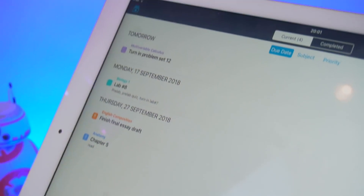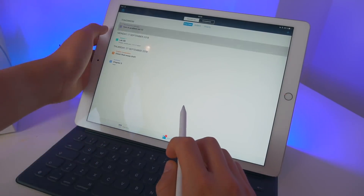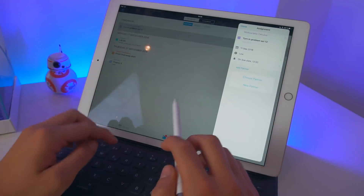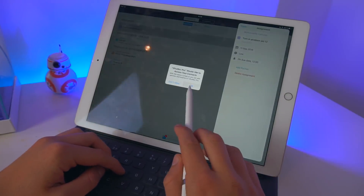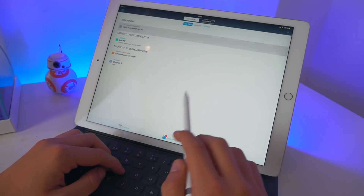iStudies Pro is another app I mentioned in my Apple Watch apps video. It's basically just a planner for your college or high school life. It's got a calendar so you can get organized with certain homework or deadlines. Because as students, we do have so many deadlines and it gets stressful. With iStudies, you're going to have a much simpler planner and you're going to be so much more organized.